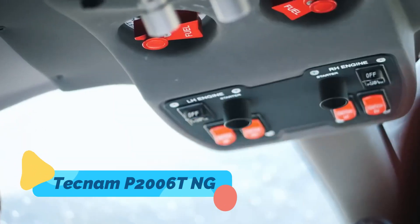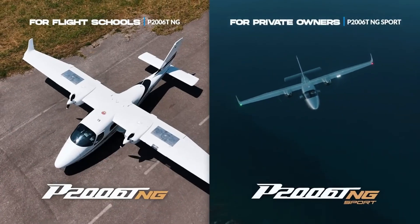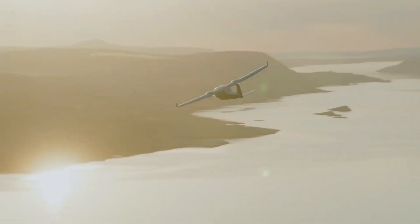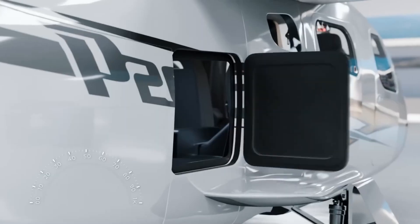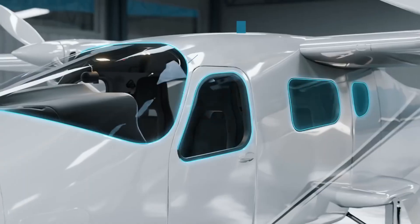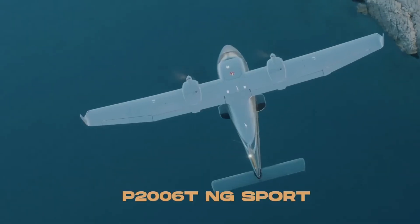Technam P2006T-NG. Technam's P2006T-NG is a twin-engine marvel beloved by flight schools, surveyors, and even militaries. Light yet robust, this aircraft boasts high fuel efficiency, glass cockpit avionics, and excellent flight characteristics. It may not scream futuristic on the outside, but its widespread use and adaptability make it a quiet workhorse of modern aviation — a testament to smart, user-centric aircraft design.